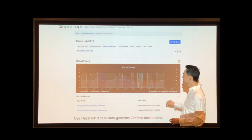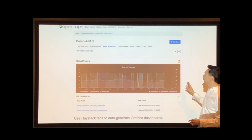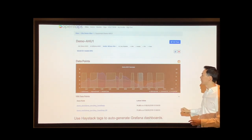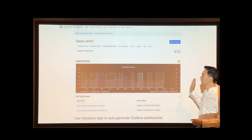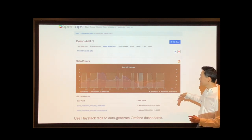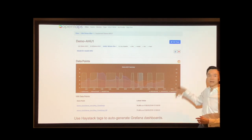Here's something else fun to do with Haystack tags: auto-generating Grafana dashboards. What's happening here is we made a Grafana dashboard and replaced all the data points with combinations of Haystack tags. We have a script that generates more and more of these dashboards and loads them into Grafana for you. So for each piece of equipment that has these data points, it will automatically generate a dashboard like this — and those dashboards can be embedded into our user interface or accessed through the Grafana user interface.